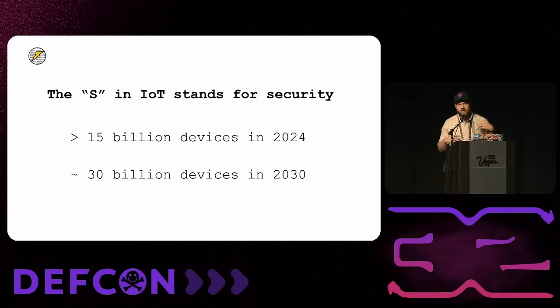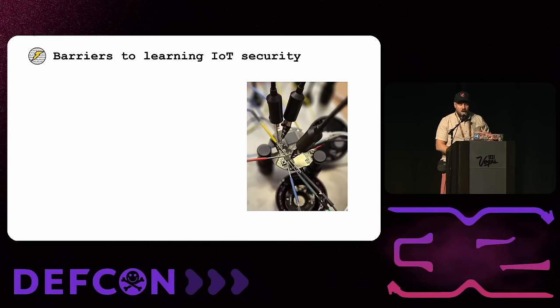These devices are everywhere — not just in our households, from smart cameras to smart toilets, but also in critical infrastructure and our cars. They're essentially everywhere nowadays. One thing I thought when I started getting interested in IoT security is there are so many devices, and there's an agreed-upon thing in the security community that IoT devices are not secure — so I figured there would be a lot of people doing IoT hacking.